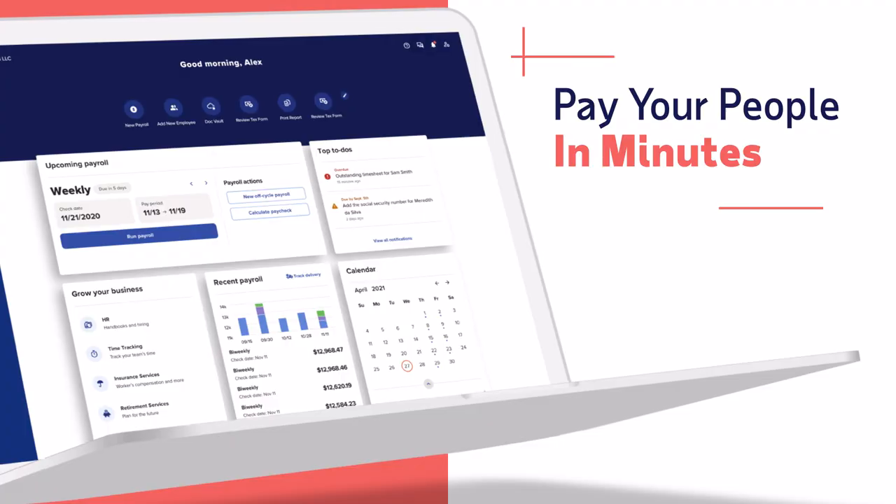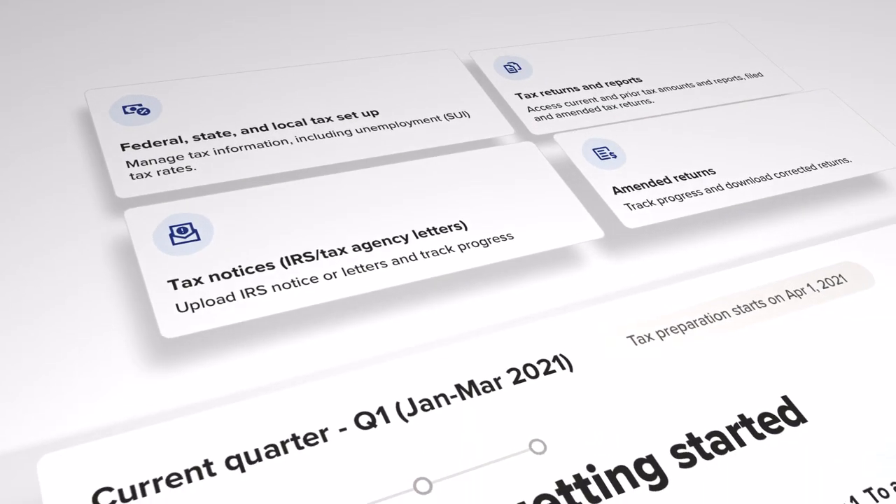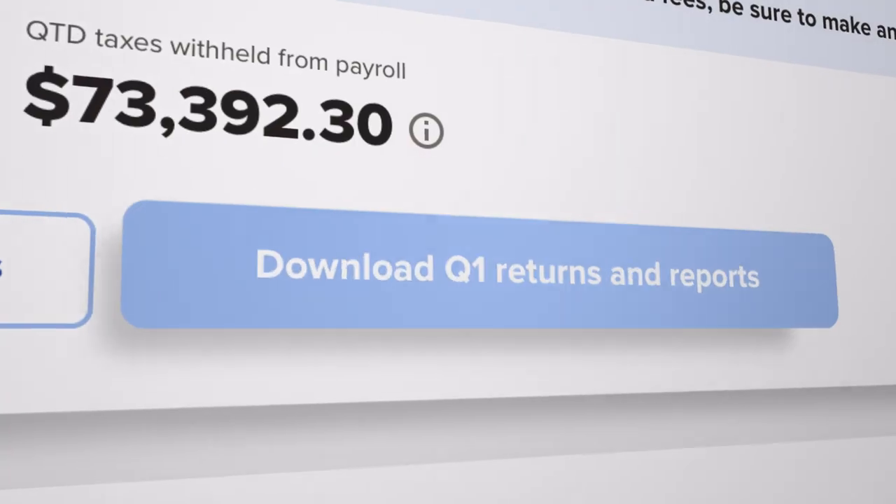Pay your people in minutes with an intuitive payroll experience. And taxes? Don't stress. RUN calculates, deducts and files them for you.